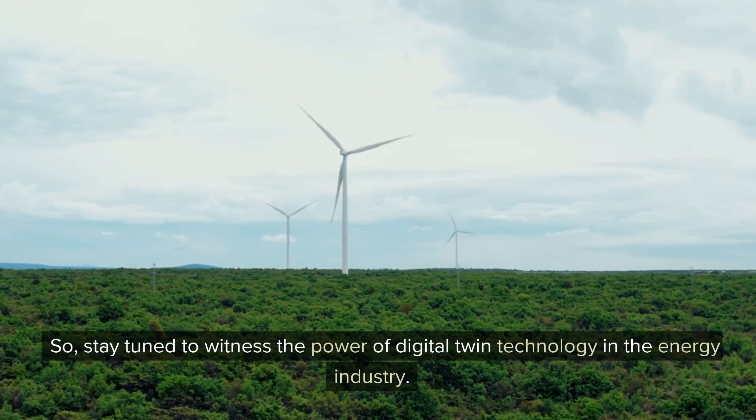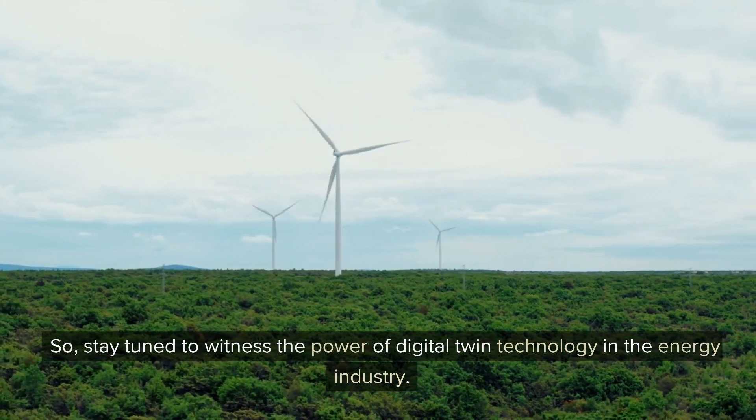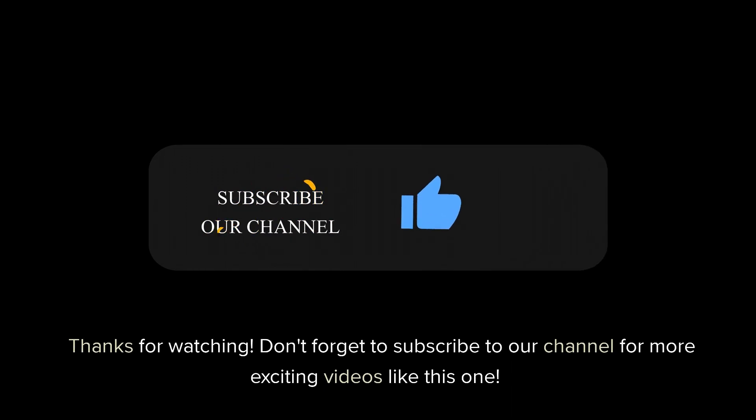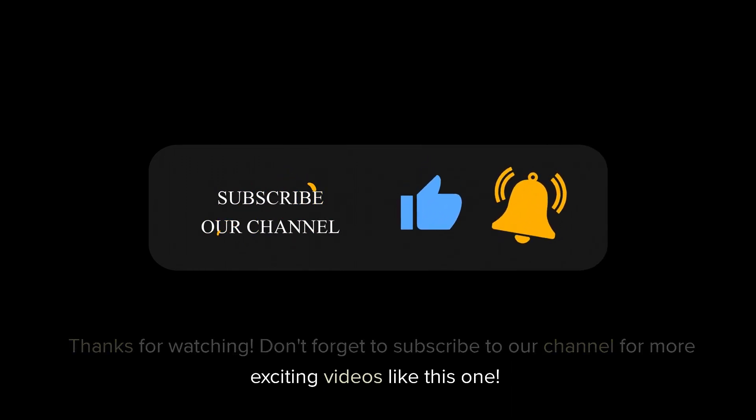So, stay tuned to witness the power of digital twin technology in the energy industry. Thanks for watching. Don't forget to subscribe to our channel for more exciting videos like this one.